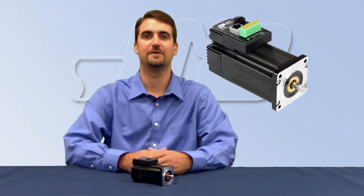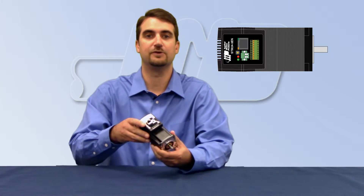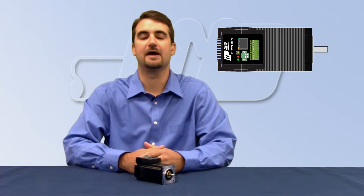Today I would like to talk about the STM24 integrated step motor and drive with Ethernet connectivity. These integrated steppers feature Ethernet and EtherNet/IP connectivity for use on a standard local area network or with Rockwell Automation software and Allen-Bradley hardware.